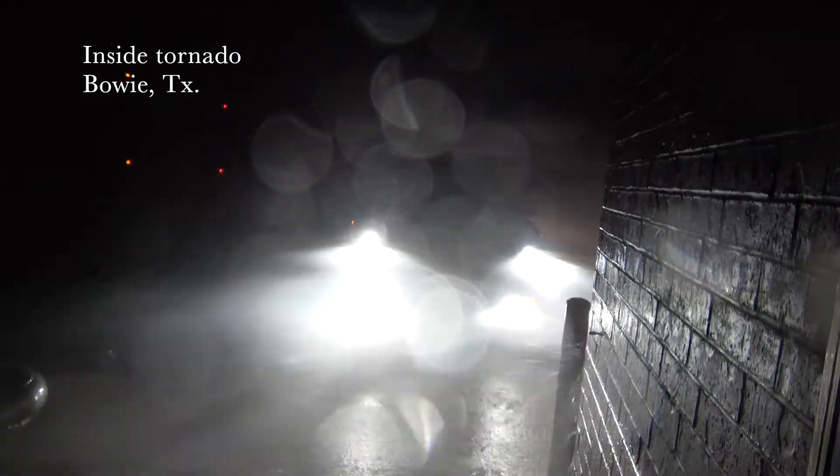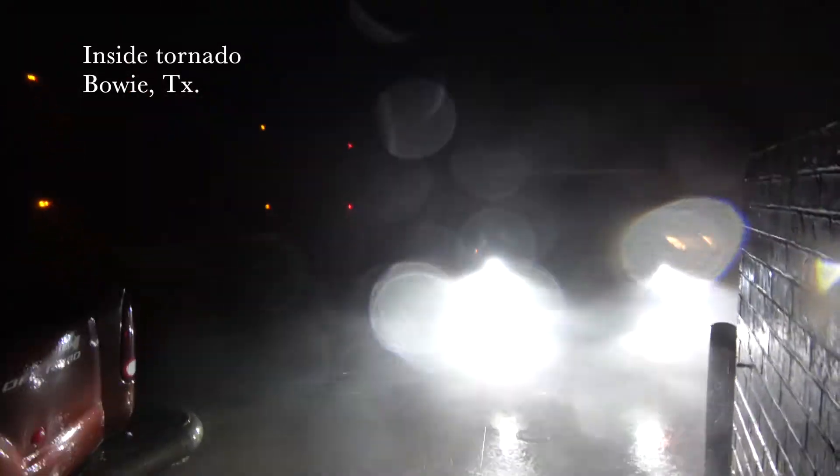Everybody in Bowie, you've got to be in shelter right now — lowest floor of whatever building you're in, and avoid windows. We're getting winds of 100 miles per hour. We have debris flying by right now. We are in lightning.